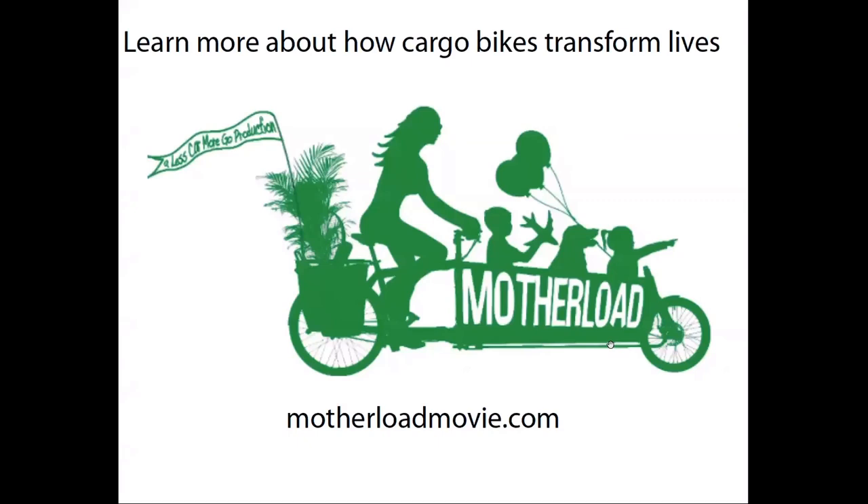I could say a lot more about cargo bikes — they're so cool. I'd really recommend the movie Motherlode, which is a whole crowdsourced movie about people who are transforming their lives with cargo bikes. I recommend that to you.